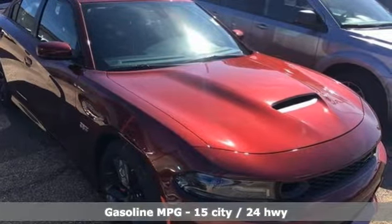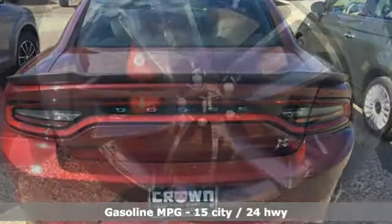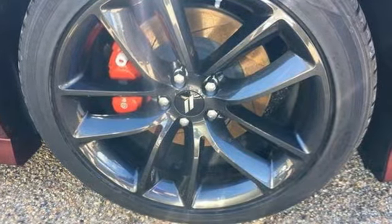Integrated navigation system with voice activation. Keyless entry and push-button start proximity key. Heated and ventilated bucket seats. Rear parking sensors. Wi-Fi hotspot.